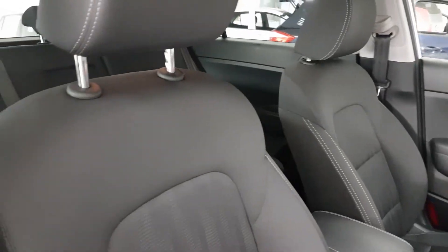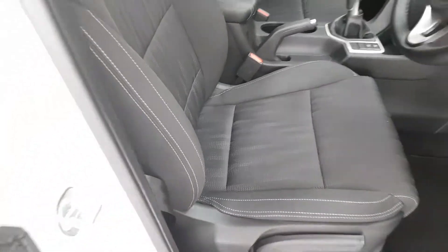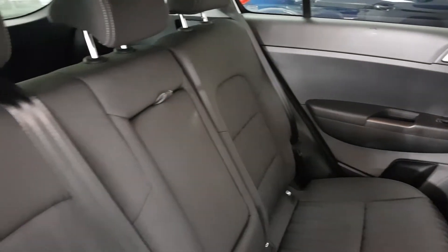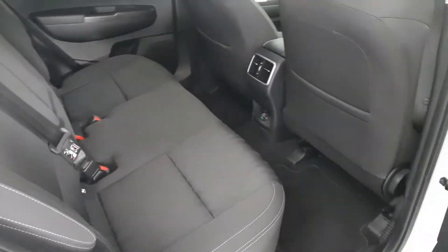Moving around to the seats, full cloth black with a high contrast white stitch looks fantastic as well as providing great comfort while driving. In the back we can really see how practical a vehicle this is — plenty of space, perfect for a family car, with matching interior and isofix on those outer seats in case a car seat is needed.